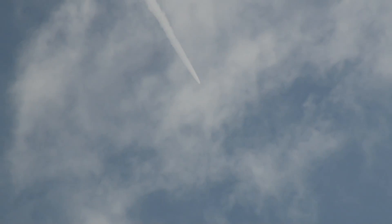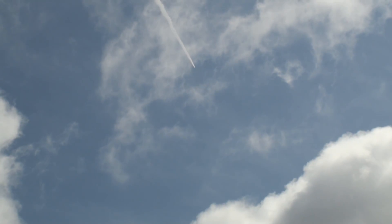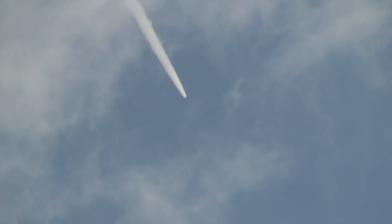And we started the last PTI maneuver — Structural Mode ID. And we passed T plus 1 minute 105 seconds. Vehicle now traveling Mach 4, 20 miles altitude, downranged to 32 miles.